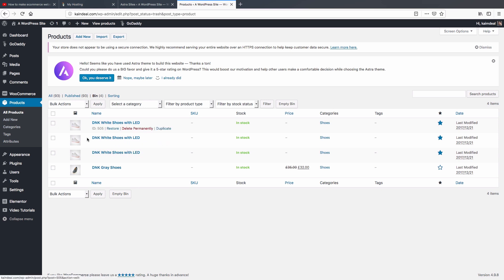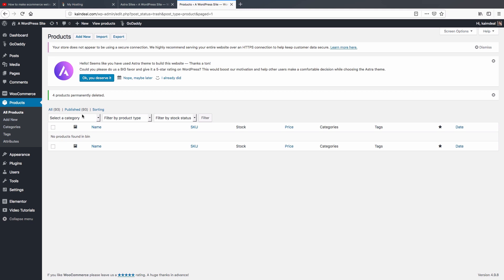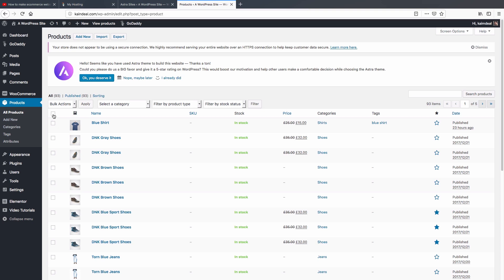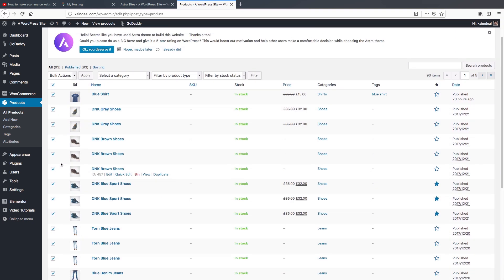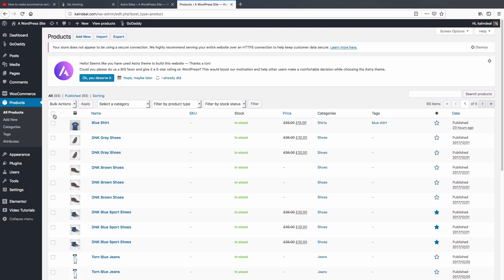Under the Bin, these deleted products will no longer appear on your website. To permanently remove them, select them by checking the box, choose 'Delete Permanently' from the dropdown, and click 'Apply'. To delete all demo products at once, go to 'All Products', check the box to select all, choose 'Move to Bin', and click 'Apply'. Then go to Bin and permanently delete them all.